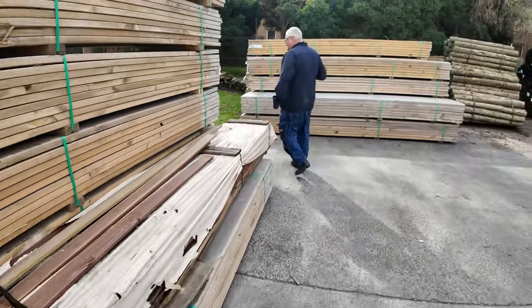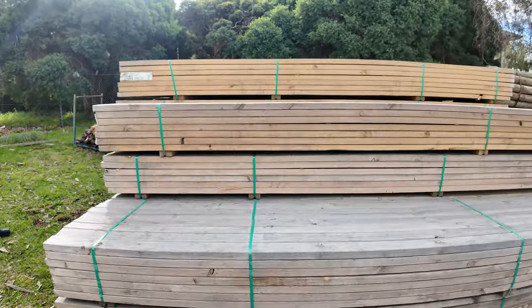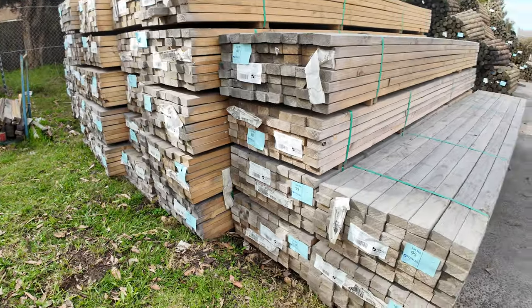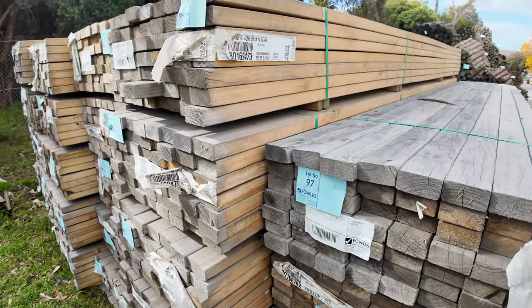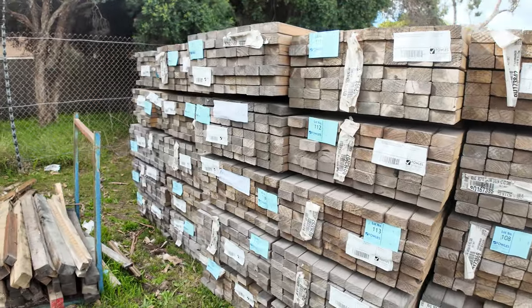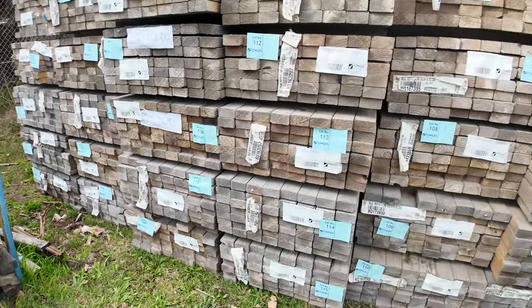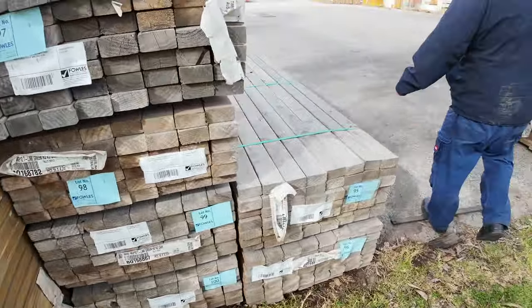Have a look at this stock — 90x45 M10 treated pine in 4.2m and 4.8m lengths. It's a massive semi-load of it. Looking at the side of the packs, the ends are a little weathered, but when we were unloading it looked pretty sound overall. If you've been looking for M10 treated pine in 90x45 in either 4.2 or 4.8m, do not miss tomorrow's auction — there'll be plenty to go around.